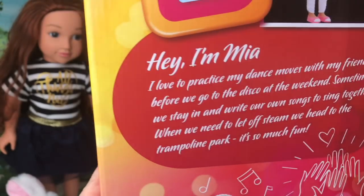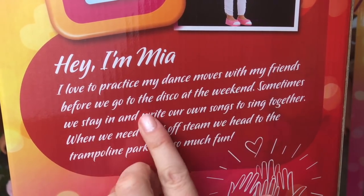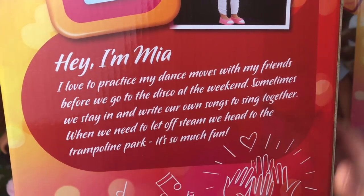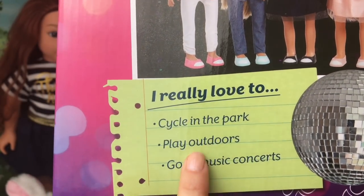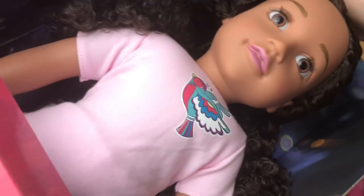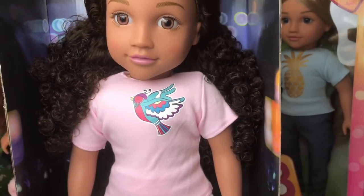Let's have a look on the back of Mia's box. She loves to practice her dance moves before she goes to the disco. Sometimes she likes to stay in and write songs, and sometimes she likes to go to the trampoline park. She likes to cycle in the park, play outdoors, and go to music concerts. Let's pull her out of the box.